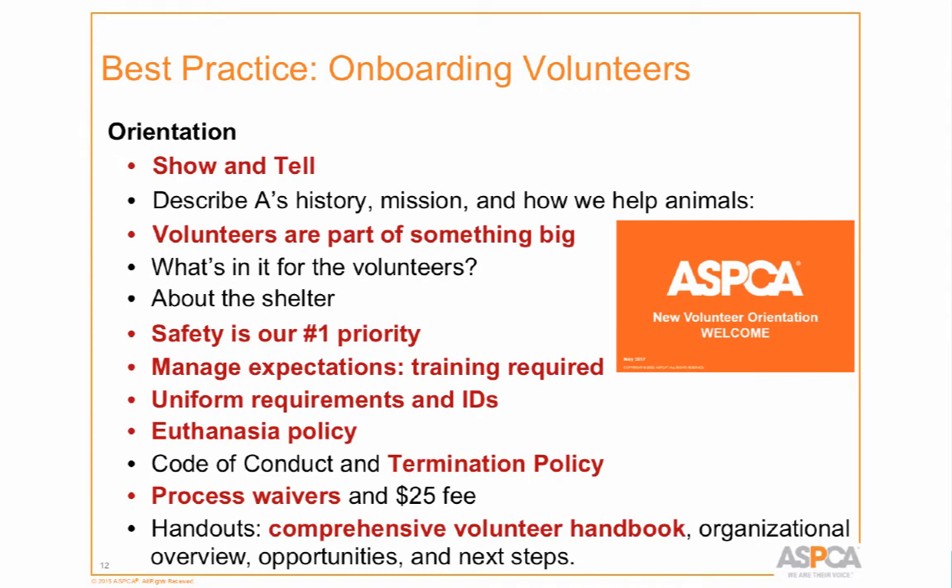We have four orientations every quarter — two in the first month and one each month thereafter. All other trainings are tied to that schedule: cat training, dog training, adoptions training, and foster training all happen within a few days of orientation. We start every orientation with show and tell, which I think is a best practice. Since we're a vertical shelter and may have 40 to 50 people in orientation, we can't give everyone a tour — but how can they come to the ASPCA and not see an animal? So we bring an animal up to orientation.